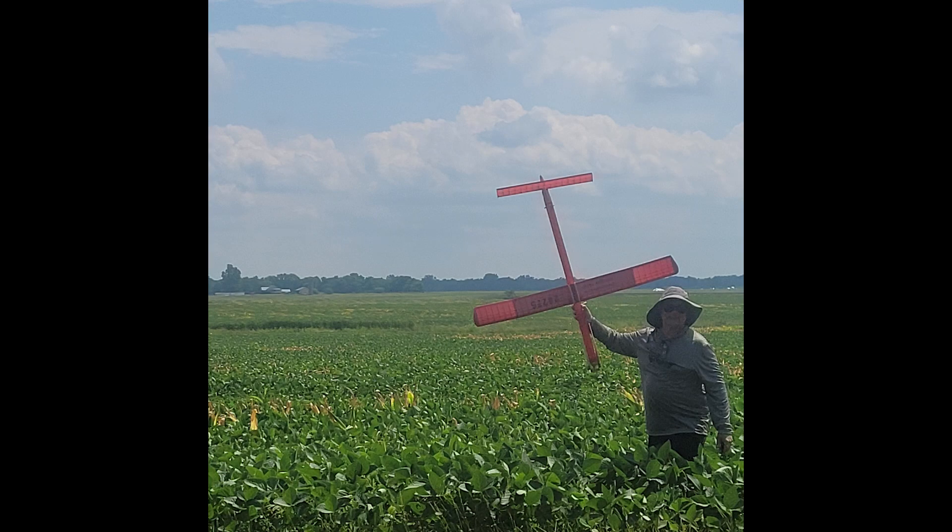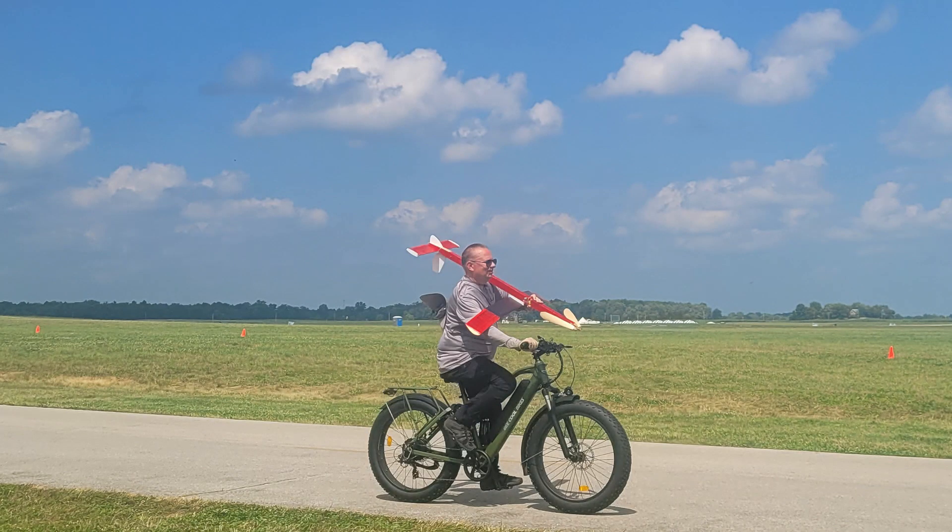I saw Mike Curta make a fantastic flight with a rubber model that went way to the edge of the field.